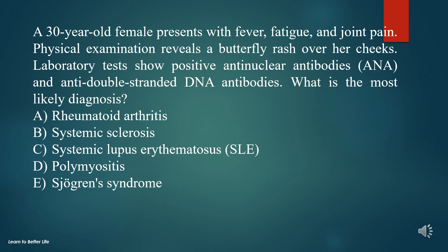A. Rheumatoid arthritis. B. Systemic sclerosis. C. Systemic lupus erythematosus. D. Polymyositis. E. Sjogren's syndrome.